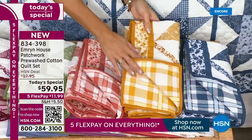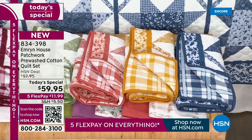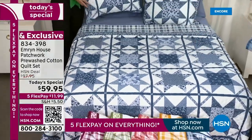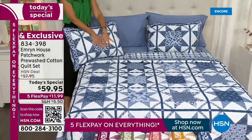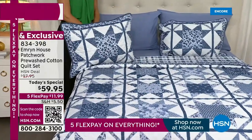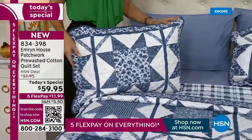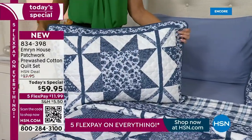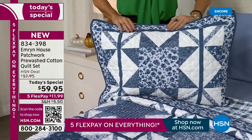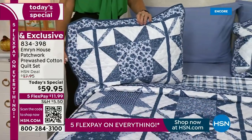You're getting all three pieces for less than $60. Let's put this in perspective — this is a cotton quilt made exclusively here at HSN for less than $60. It's like $20 a piece — $20 for the quilt and $20 for each of the shams. Quilts are expensive. I love to shop designer textiles and they are very expensive at retail.